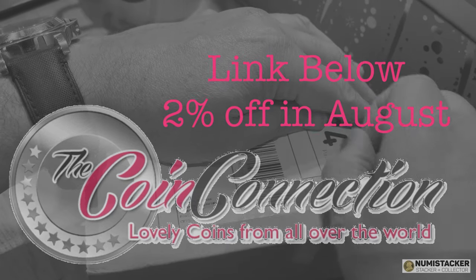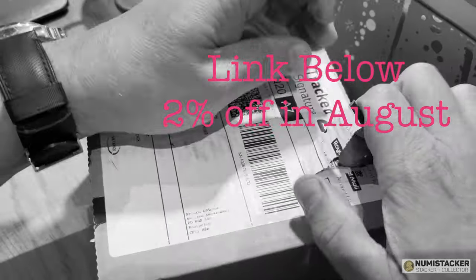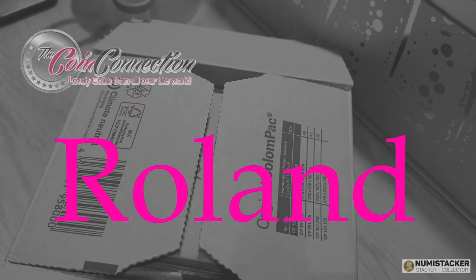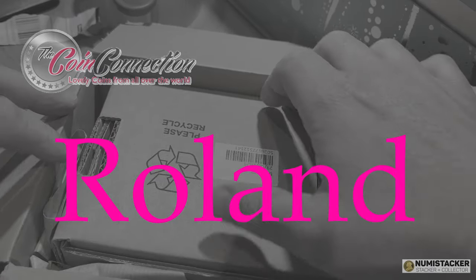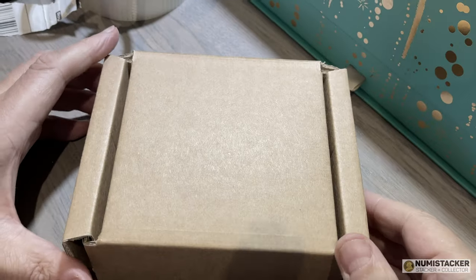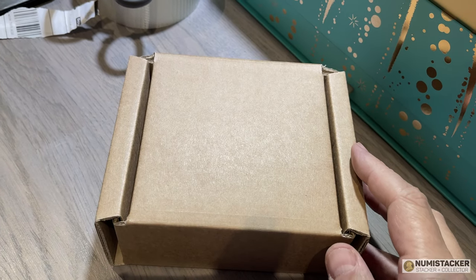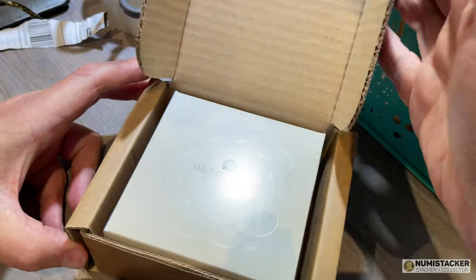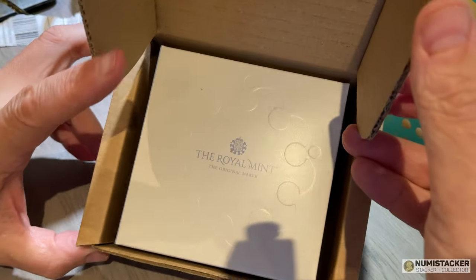Hey guys, it's Numistaka back with you again. I hope you had a great weekend or you're on holiday somewhere very spectacular and wonderful. I want to show you something that arrived the other day — it's a box from the Royal Mint containing a brand new edition of a coin, and the thing about this coin is a little bit unexpected.